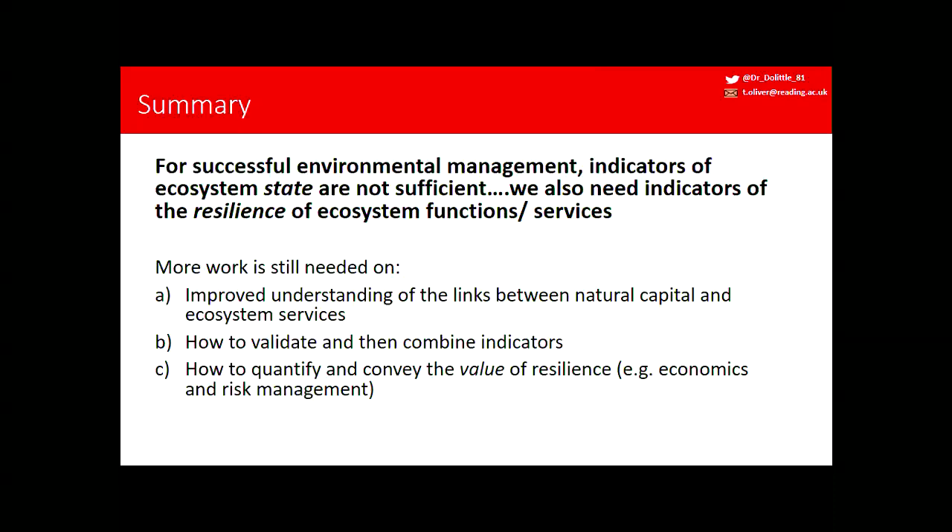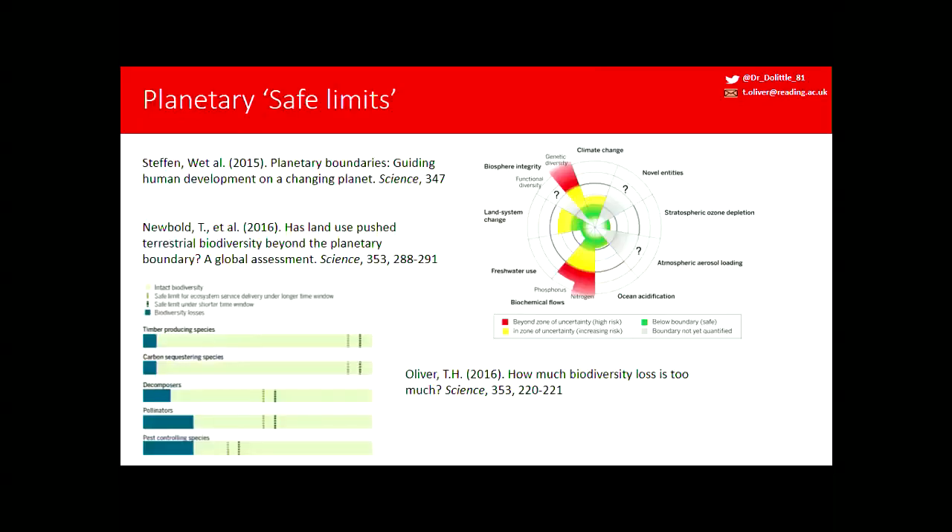In terms of conveying messages, we really need to work across disciplines — with economists and other social scientists — to think about how we communicate those levels of risk. The planetary boundaries concept has been a really powerful concept in conveying levels of risk: the idea that there are planetary safe limits, and if we keep degrading the environment, we may cross thresholds where the risk of catastrophic loss of ecosystem service increases rapidly. But there's huge uncertainty — we don't know whether there's a single planetary safe limit or whether they're regional, or whether biodiversity has different safe limits for different ecosystem services. It's also time-dependent: thinking about 100 years rather than 50 requires higher levels of biodiversity to suppress risks.